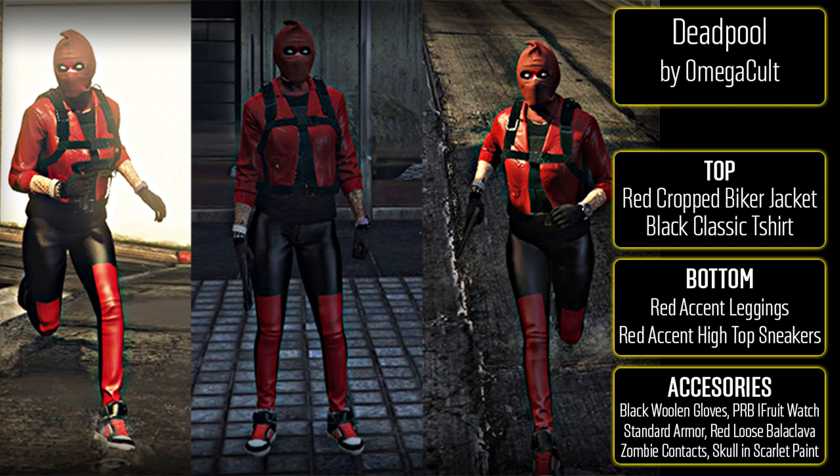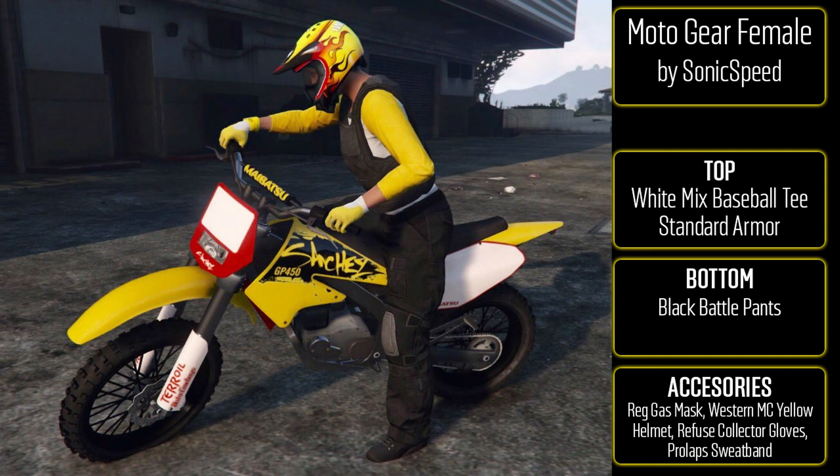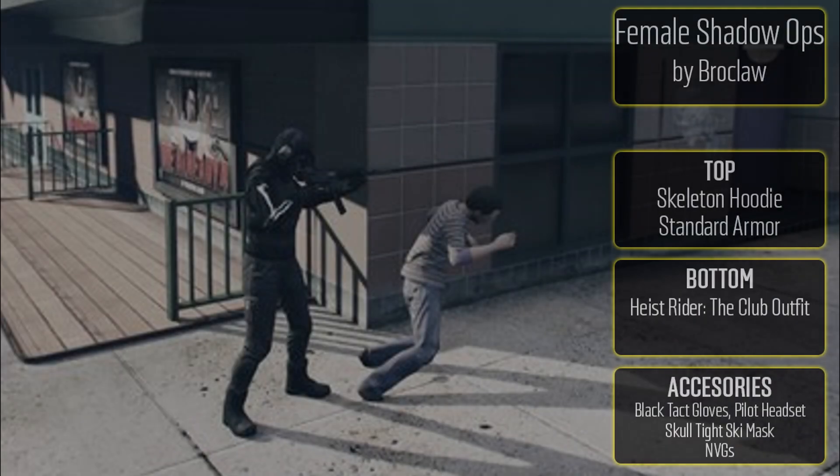It's not 100% like Deadpool's outfit but it's as close as you're going to get in GTA Online, and it just looks so damn cool. The next one is another really awesome one from Sonic Speed — this is the Moto Gear for female. To make this one, put the white mixed baseball tee on with standard armor, black battle pants. For accessories, regular gas mask, western MC yellow helmet, refuse collector gloves, and the Prolapse sweatband. It's a more yellow theme and if you have a yellow bike, it would go absolutely great with this outfit.